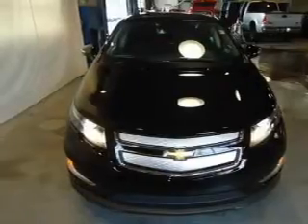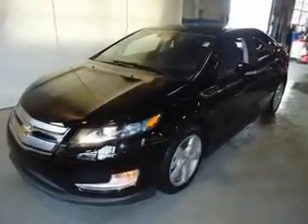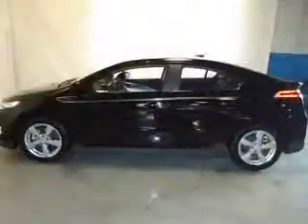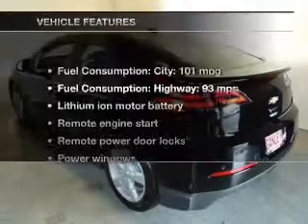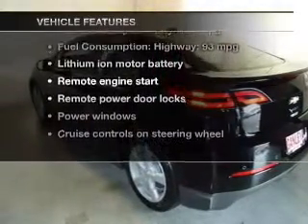Navigate to new destinations easily with the included GPS system. Stand out from the crowd with premium wheels. You will appreciate the safety feature of anti-lock brakes. There are so many things to remember in our busy lives — let your vehicle do some of the work for you with memory settings. With these notable features, you won't want to miss out on the opportunity to own this amazing ride.